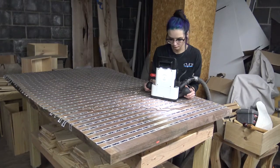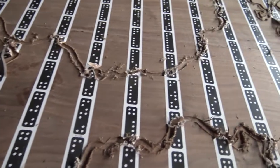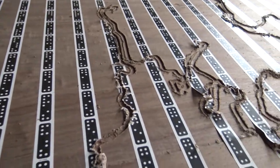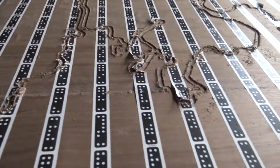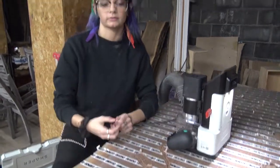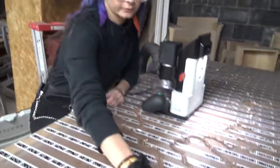When the outline is completed, the table is sent to a different area of the shop where Eric Goodfellow uses a router to scoop out the inside section of the lake. We're going to cut the whole inside to pour it. This part is going to be a little knot.